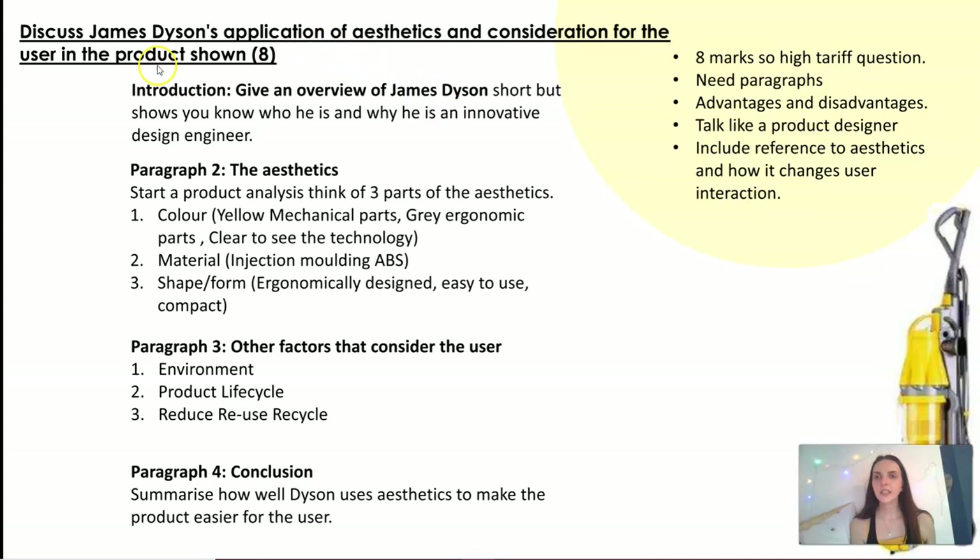Your essay assignment is to discuss James Dyson's application of aesthetics and consideration for the user in the product shown — the DC01. If you want to use a different product, include a different image. It's an eight-mark question, so it needs paragraphs covering advantages and disadvantages. You need to be critical, talking like a product designer, not someone on the street. You want to talk like you actually know James Dyson, know his work, know interesting facts that the average person wouldn't know. I've given you a writing frame to help.